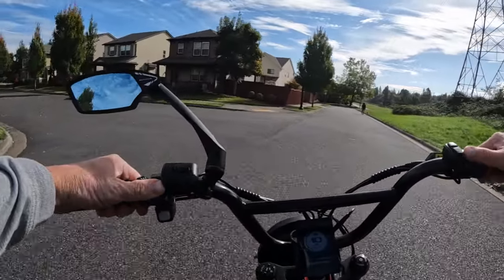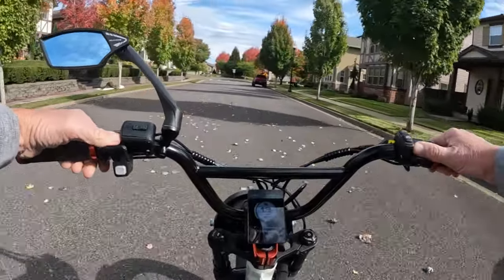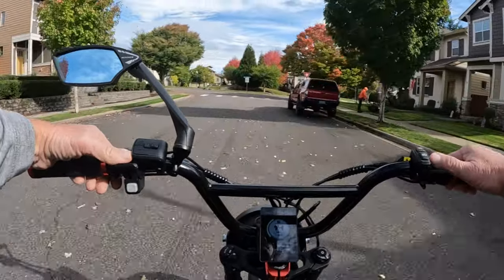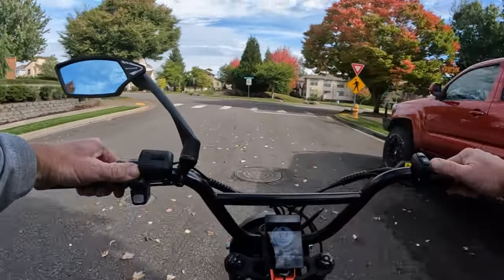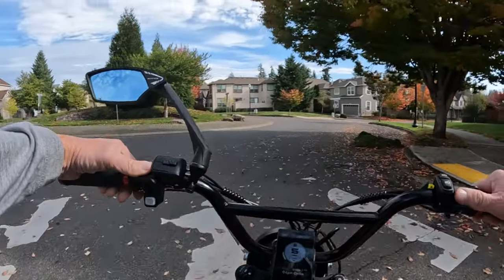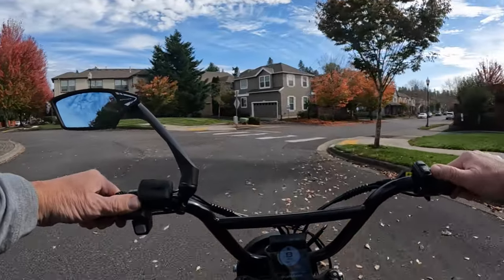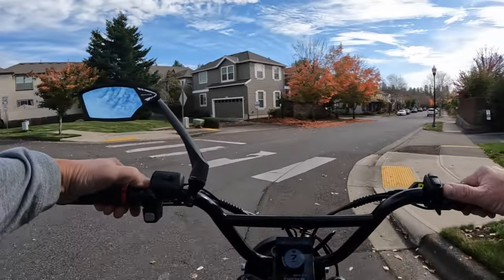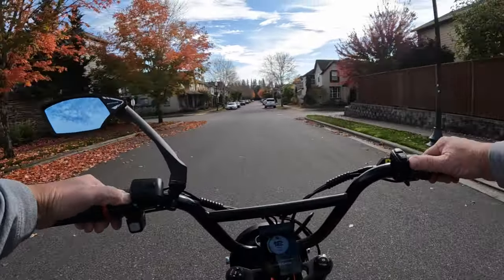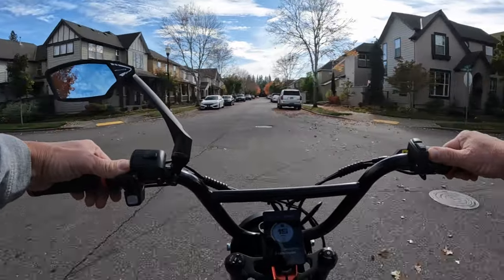Some trees are more colorful than others. Red seems to be the big dominant color, or yellow, right now. Some of the trees have already lost all of their leaves - look at that, those trees are already stripped of leaves.